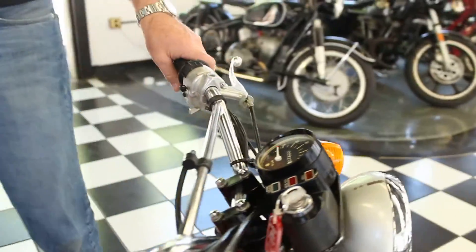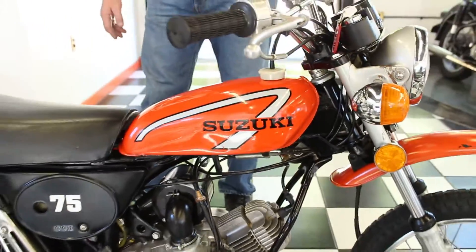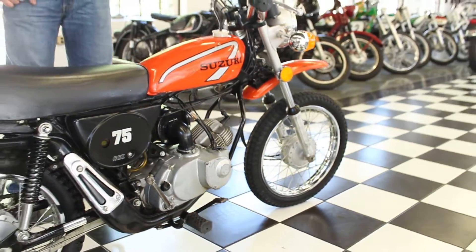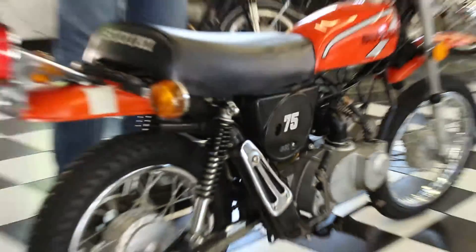They only made these from '75 to '77. I doubt you'll find a nicer one out there anywhere with lower miles on it. The NADA Bluebook value on this bike is $2,960. It is a classic, it's an antique, and it's going up in value every year. It's a rock-solid investment — you can't go wrong.